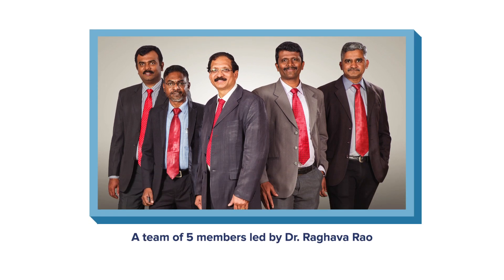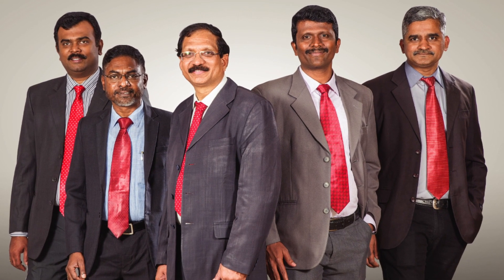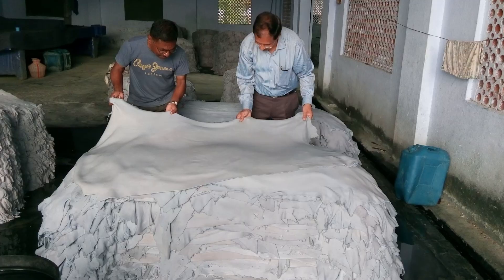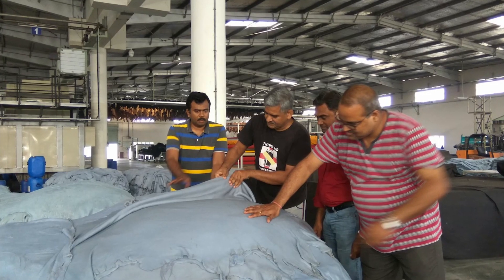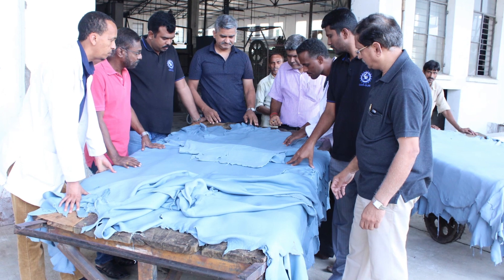A team of five members led by Dr. Raghava Rao Rappal, with a zeal to provide a sustainable, eco-friendly alternative to the existing 150-year-old technique, led to the development of waterless chrome tanning technology.